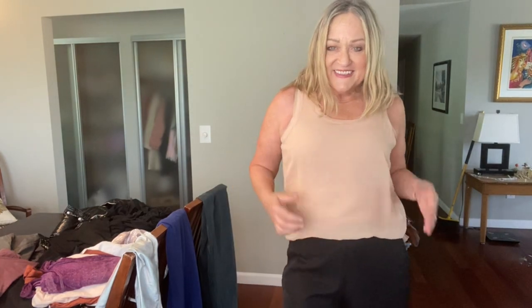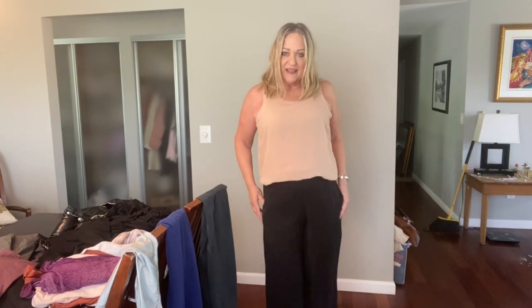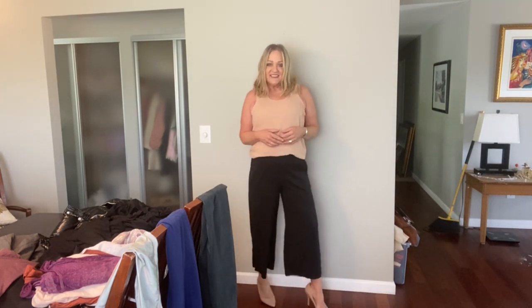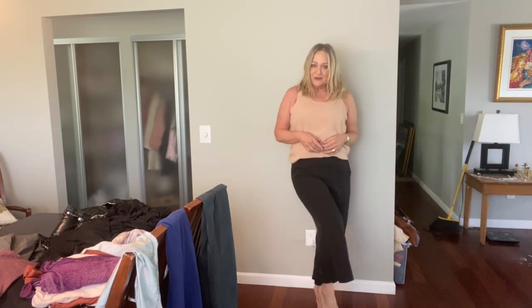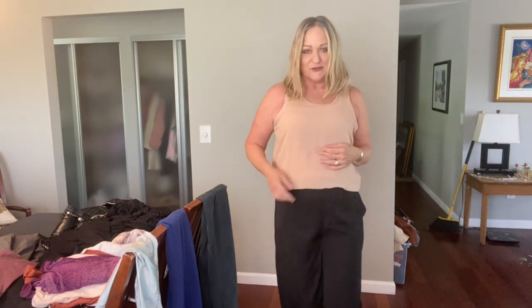Another super cute outfit. This top is from BCBG — it's a silk overlay with a ribbed piece underneath, and I've just kind of bloused it up. These pants are from Amadi, which is an Anthropologie brand. Absolutely dig them — these are just too cool.